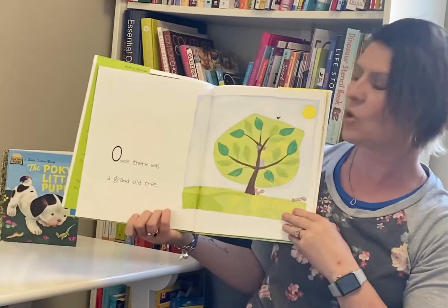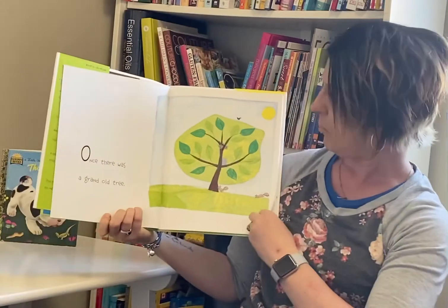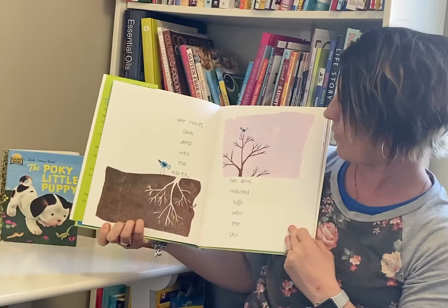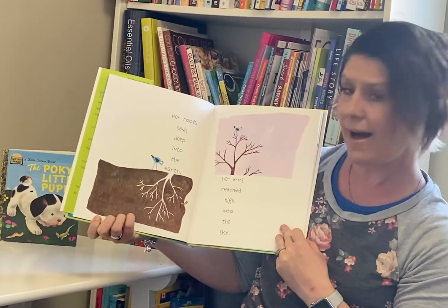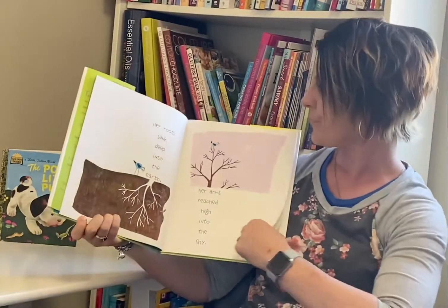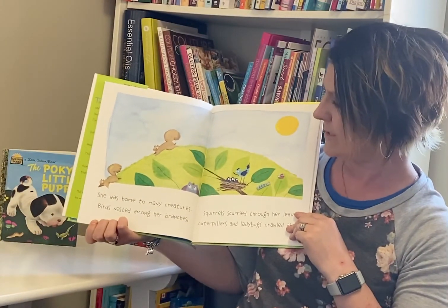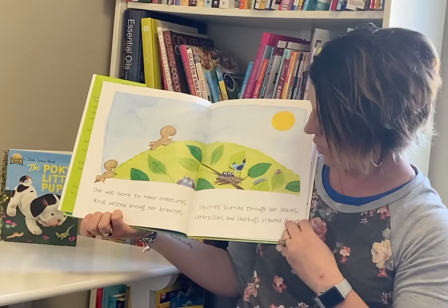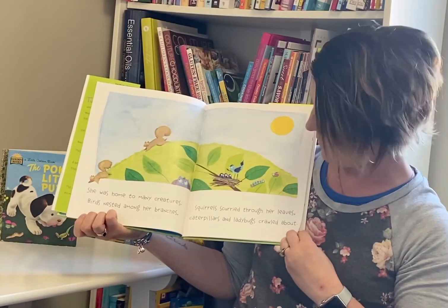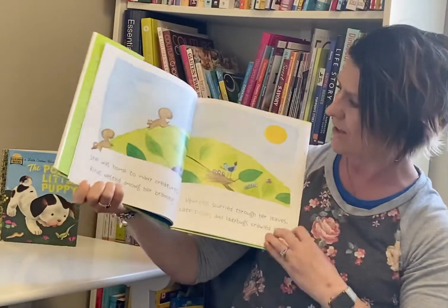Once there was a grand old tree. Her roots sank deep into the ground. Her arms reached high into the sky. She was home to many creatures. Birds nested among her branches. Squirrels scurried through her leaves. Caterpillars and ladybugs crawled about. Do you see all of those special little creatures?